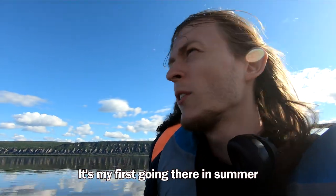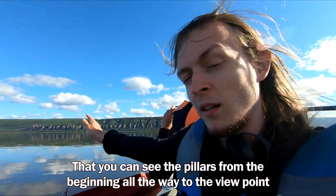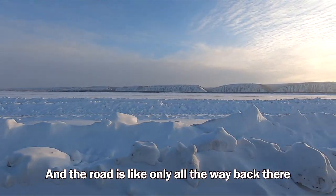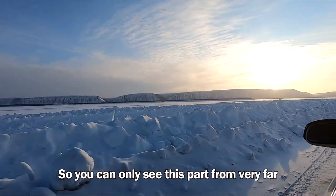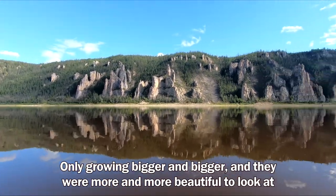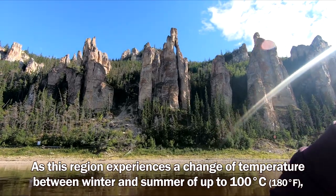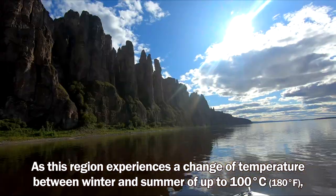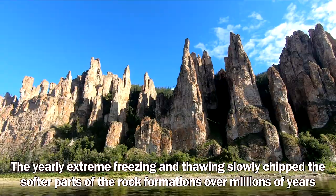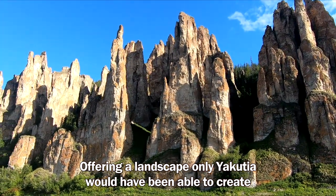It's my first time going there in summer. The good thing about summer compared to winter is that you can see the pillars from the beginning all the way to the viewpoint. In winter it's all covered in ice and you can only see part of it from very far. As we went on, the pillars started appearing, only growing bigger and more beautiful. As this region experiences a temperature swing between winter and summer of up to 100 degrees, the yearly extreme freezing and thawing slowly chipped the softer parts of the rock formations over millions of years, offering a landscape only Yakutia could have created.